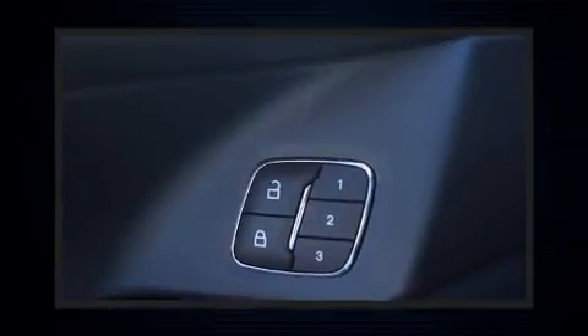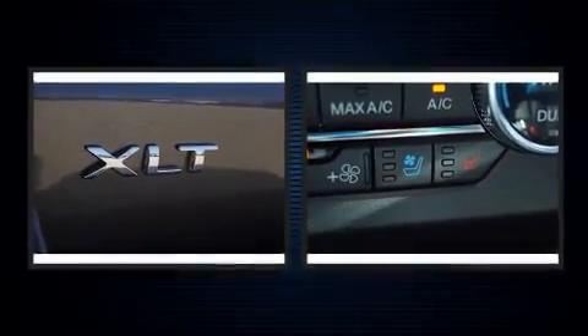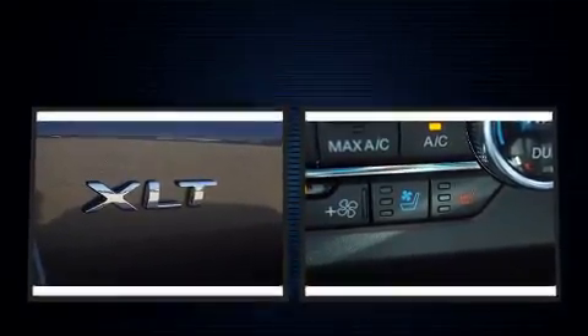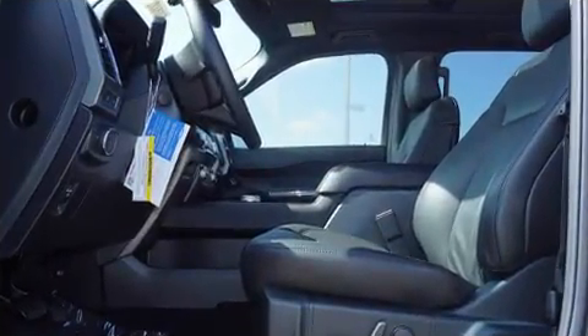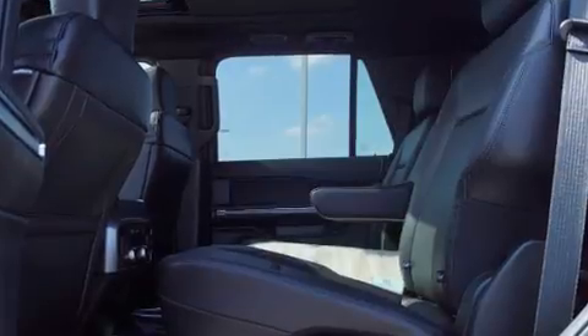Passengers in the third row enjoy seat-back reclining functionality, providing an extra level of comfort and convenience. Audio features include an AM-FM radio and six speakers, enhancing the audio experience throughout the interior.